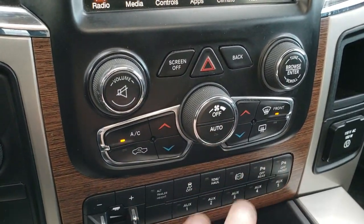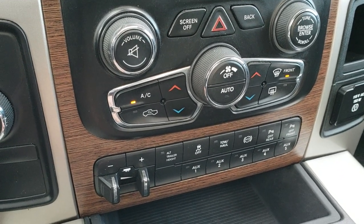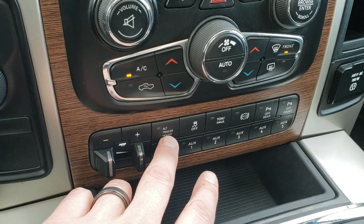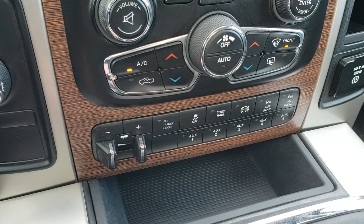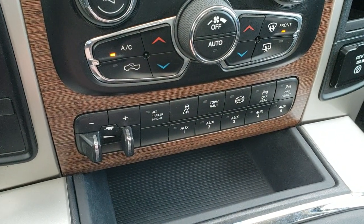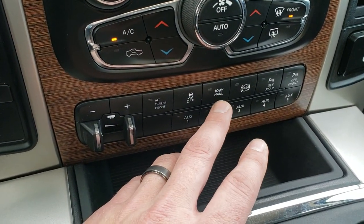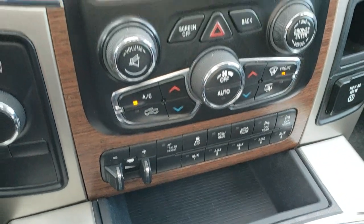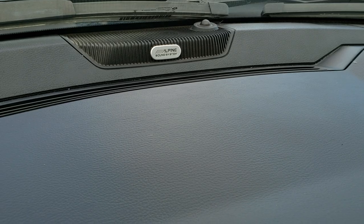Climate controls up top, climate controls down here — you have dual climate control for driver and passenger. You've got your factory exhaust brake. The alternate trailer height is for that rear air suspension we checked out before. It has five auxiliary upfitter switches, stability control, tow/haul, factory exhaust brake, and those front and rear bumper sensors you can turn on and off. It has the Alpine sound system.